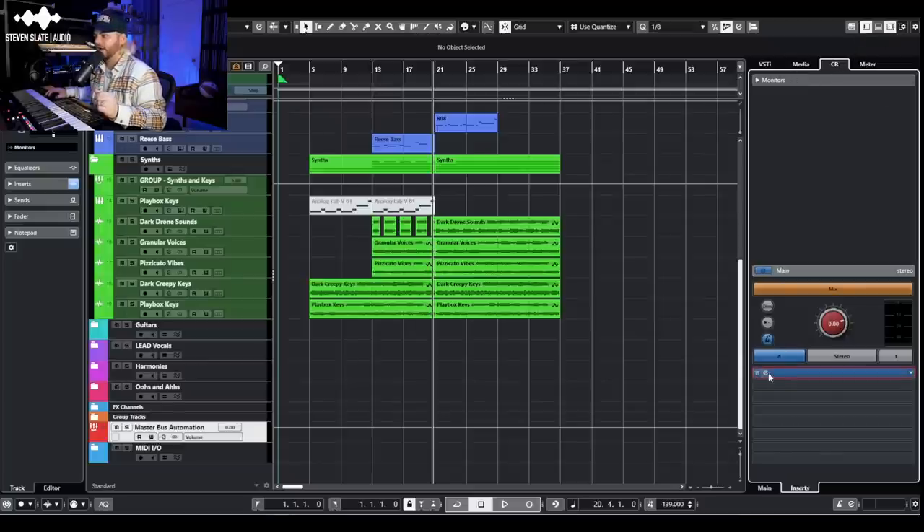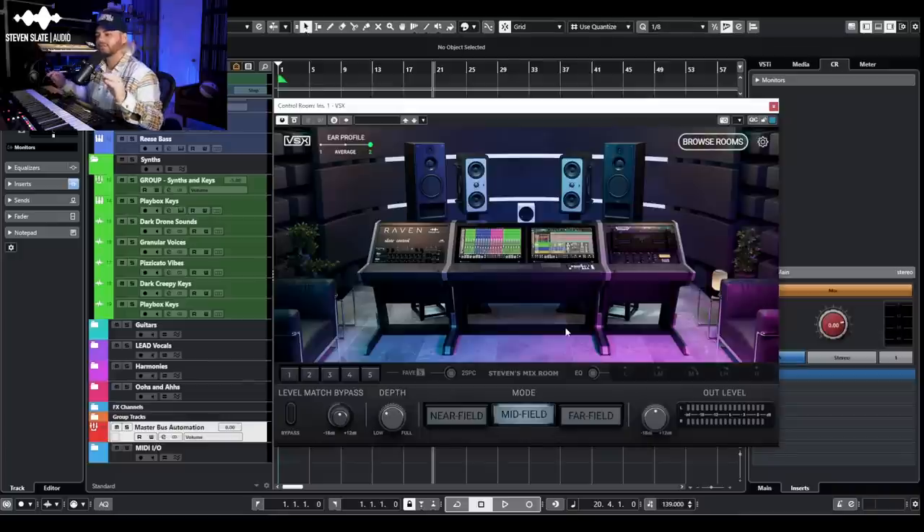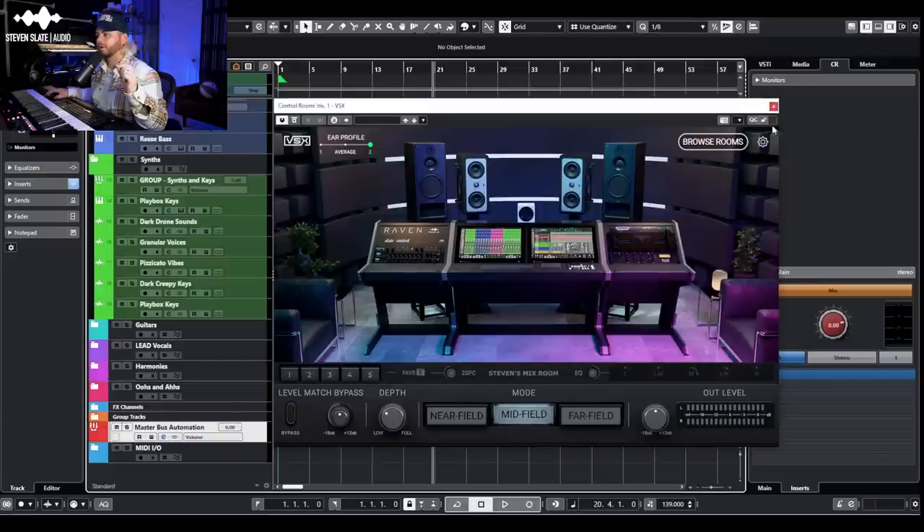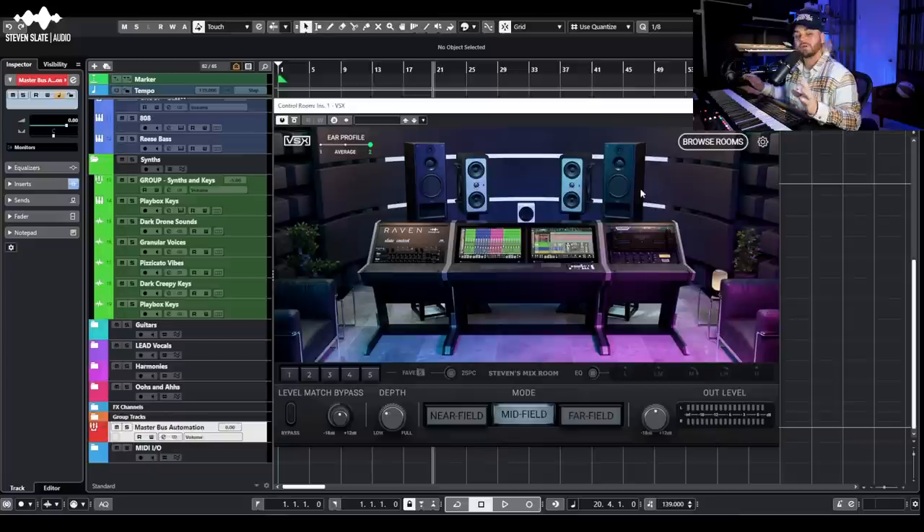In Cubase there's an even better way — you can open the side panel, go to your control room, and activate it under inserts. The reason I like to do it in the control room is because if I have a reference track I can send it to my monitors separately without it hitting all of my master bus processing, so the VSX applies to the output as a whole.